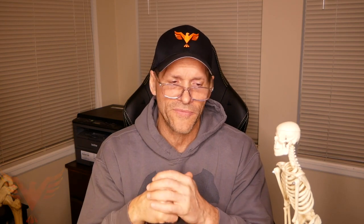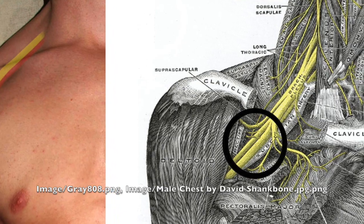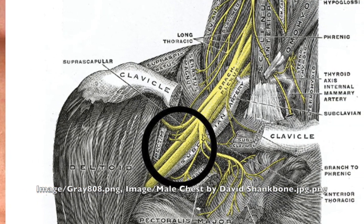Thoracic outlet or pec minor syndrome immediately takes away all three. We lose space, we lose movement, and we lose blood flow, because you've got that neurovascular sleeve that tracks out of the neck, underneath the clavicle, in front of the rib, and under pec minor down into the arm. So if we have any form of compressive strategy under those circumstances, we're probably going to get some variation of those symptoms.